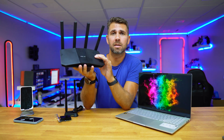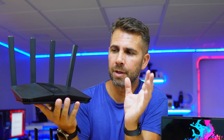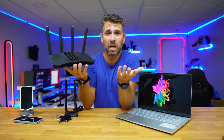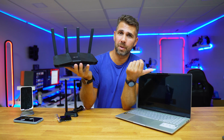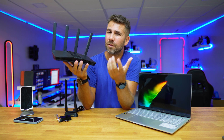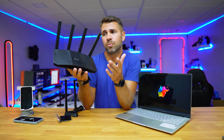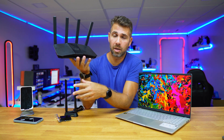Should you upgrade to Wi-Fi 7, at least in terms of the router? In my opinion there are at least two reasons to do so and at least one reason not to. The first reason not to: if your Wi-Fi 5 or Wi-Fi 6 router gives good coverage and great speeds for what you're doing and you don't need more, it's not necessary. There's no need to waste money on new equipment when your current setup is doing just fine.